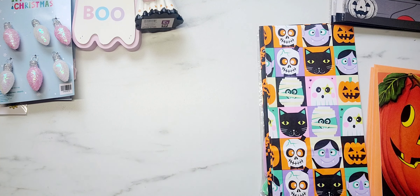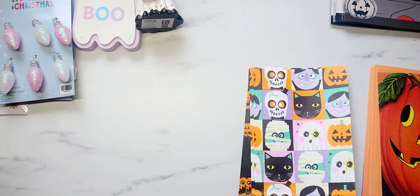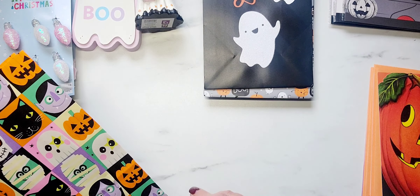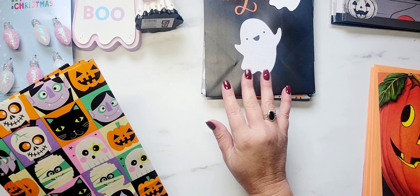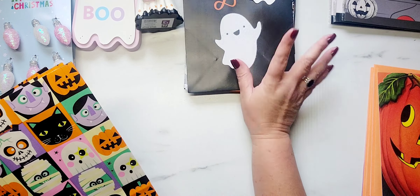I'm telling you, if you guys have a Ross nearby and you have never gone down their little crafting section aisle, you should check it out because they have a lot of fun bags, tissue paper, wrapping paper — all the things. Just a little side note there.